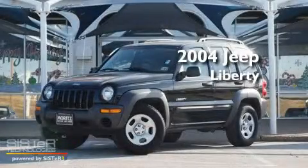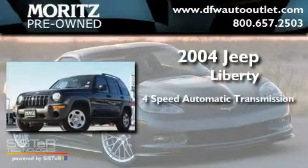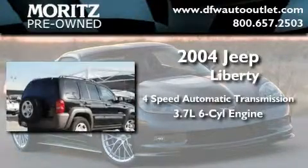This is a 2004 Jeep Liberty. This SUV has a 4-speed automatic transmission and a 3.7-liter V6.